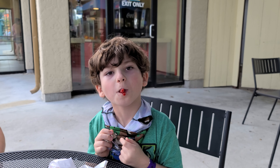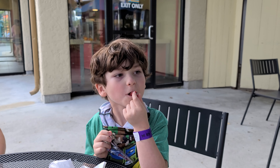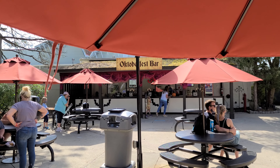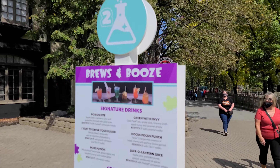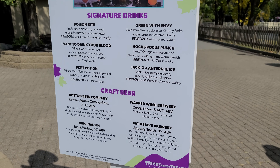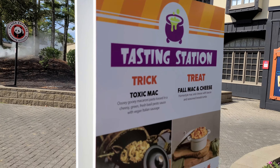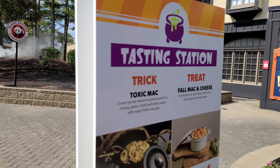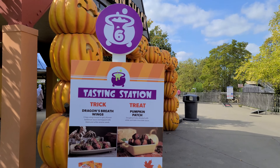In addition to the tasting events, they also have specialty drinks. There's a spot called Brews and Booze over at the Oktoberfest bar, and you can also get them at the Fest House, which is home of another tasting location. I won't be partaking today because I've got the kids, but I might come back on a different day to try the brews and booze. There are lots of interesting unique items to choose from. The Fest House tasting station has toxic mac and fall mac and cheese — not really interested in either, but they're here if you want them.